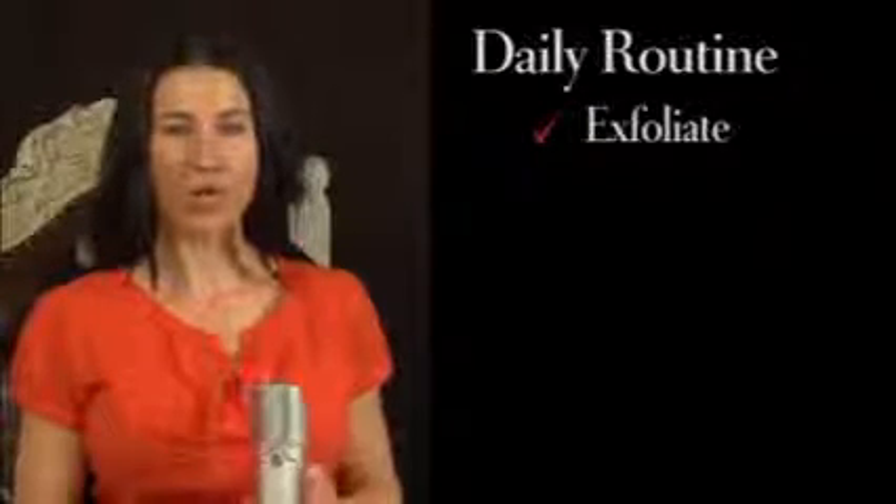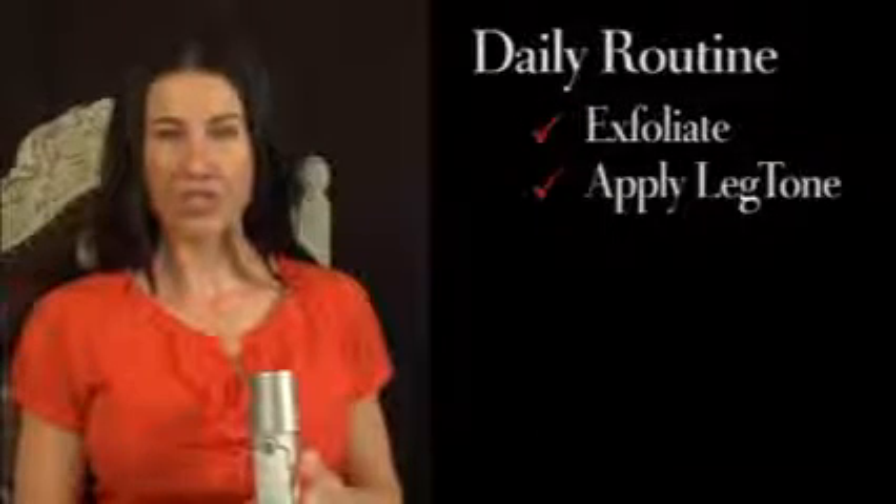Now that you've seen the results from the Adonia Leg Tone Treatment, for your daily routine make sure you exfoliate, jump out of the shower, and apply your Adonia Leg Tone Serum once, rubbing in a circular motion upwards. Then wait five minutes and reapply again.